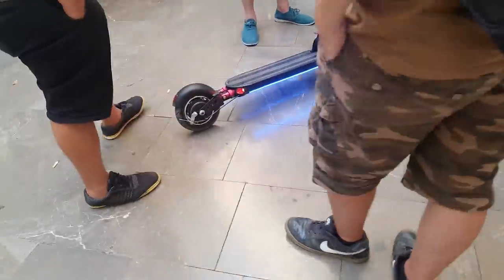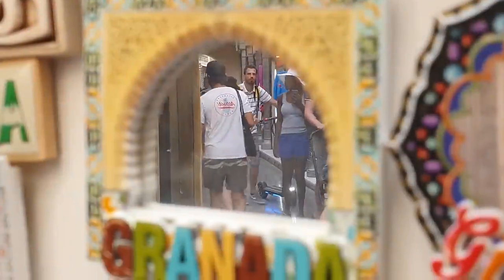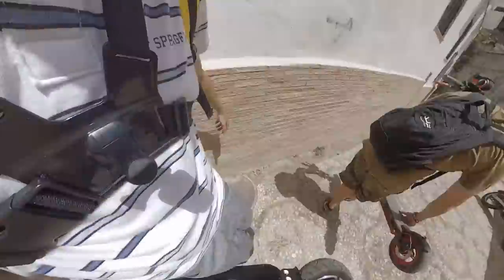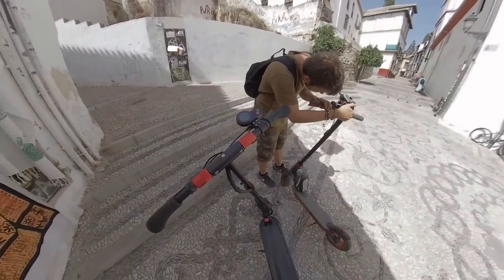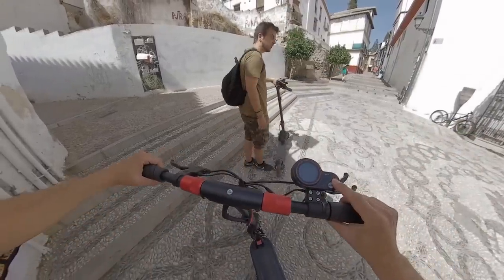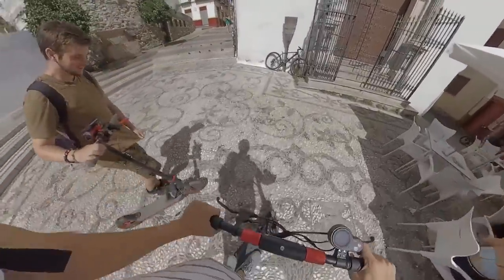Me haría las veces de ambos patinetes: cubriría la distancia media-larga de recorrido que me haría el grande, y también el vehículo de los recados, tal cual me cubre el pequeño. Si me lo quedo, peligraría la usabilidad de todos mis patinetes, rompiendo su ecosistema. Pero si solo pudiera quedarme un patinete, esta sería mi elección. Así que si estás pensando que necesitas algo mejor que un Xiaomi, tamaño similar, pero con amortiguación, más configurable y barato, aquí tienes el salto razonable que debes dar.